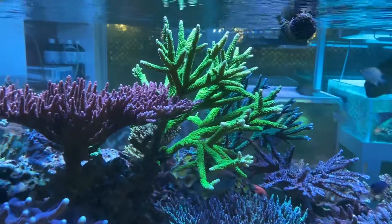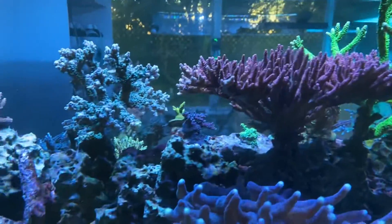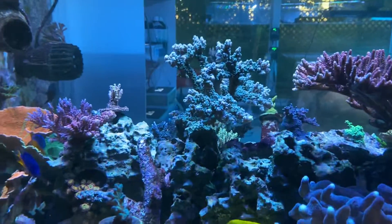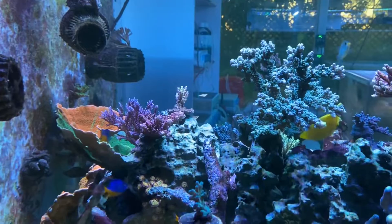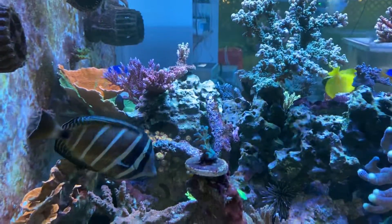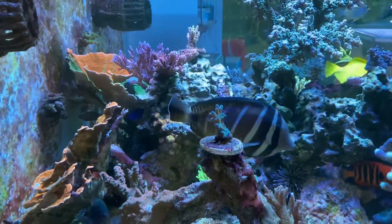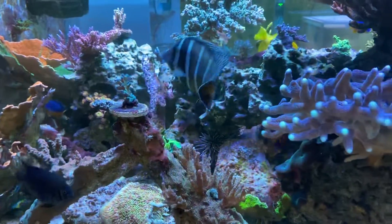The Orphek light is doing really nice. I like the color — it's not too blue but it has contrast, like a T5 but with contrast. So it's really nice, and there's a little shimmer as you can see.